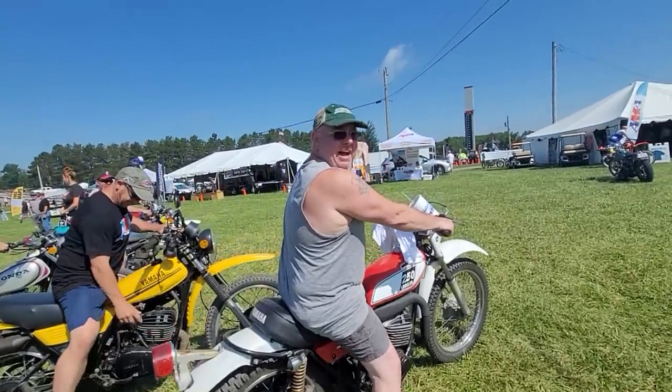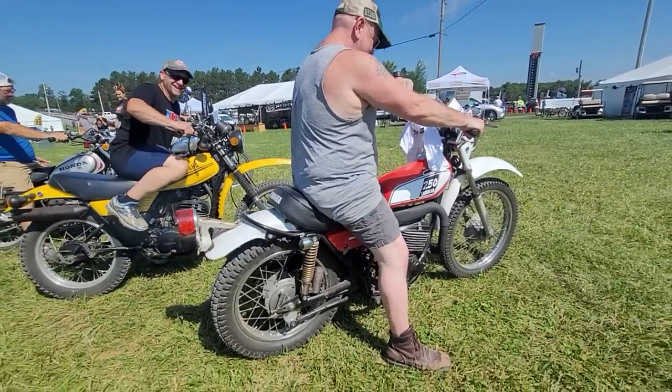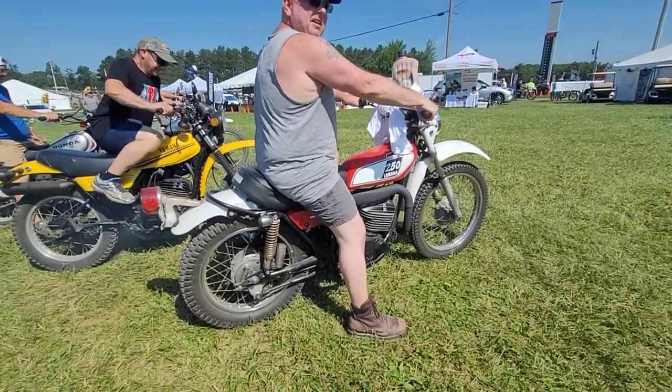Just got it running to get here — it's beautiful, sounds good. Hey, if you want to sell it, I need something to ride around.